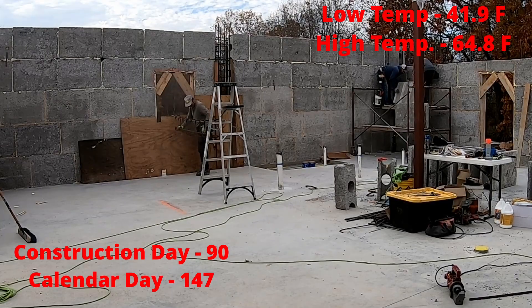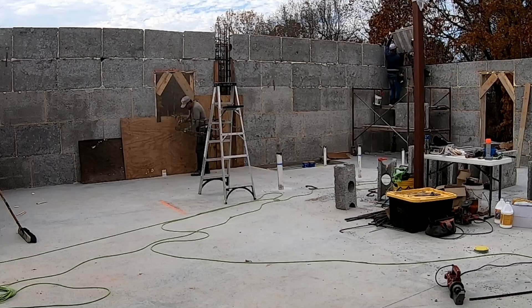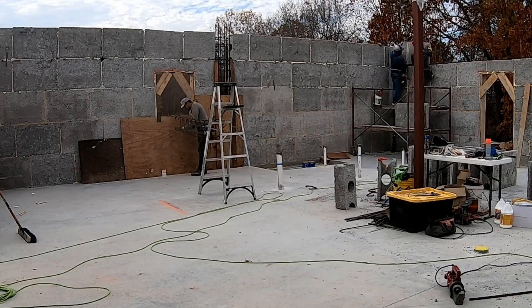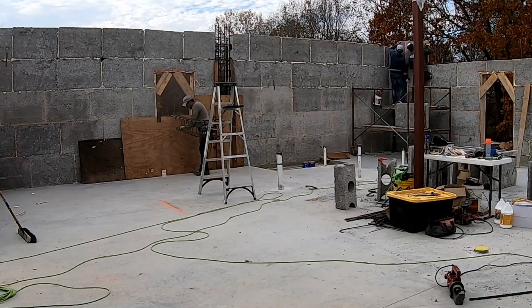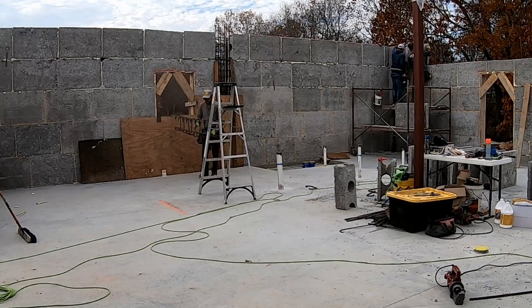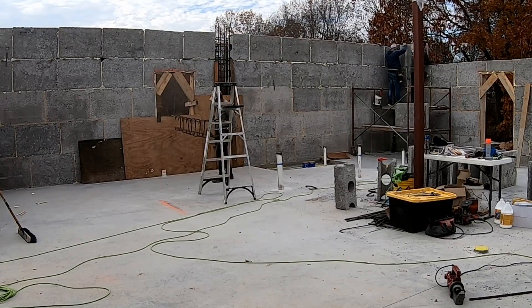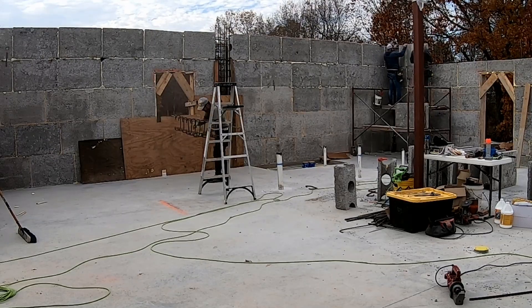In the foreground here you can see some of the rebar stirrups that I covered in a previous video being used to build a rebar cage that's going in the header over the French doors and windows on the back wall of the house. And in the background here you can see they're going up with the final course of block for the first floor on that same wall.